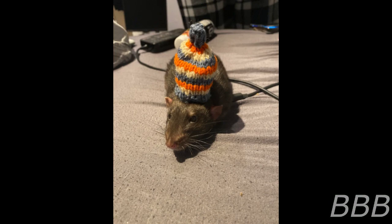SCP-6369 is a Nokia 3310 mobile phone with a single number saved in the contacts list. While the phone can be used to dial other numbers, none of the calls will connect. The contact listed in SCP-6369 is named 'Rat Lost and Found.' This agency's employees are hereafter referred to as SCP-6369-A.